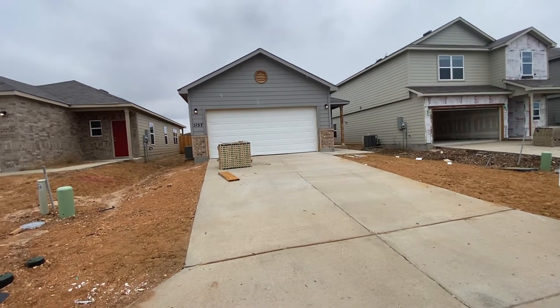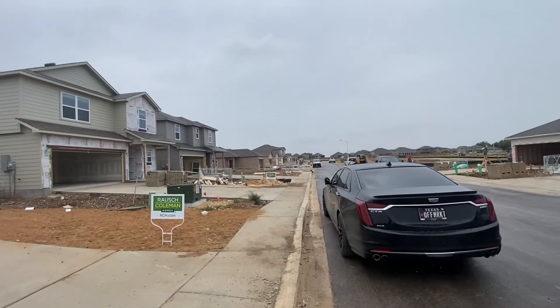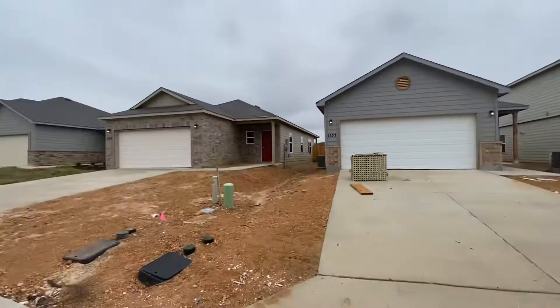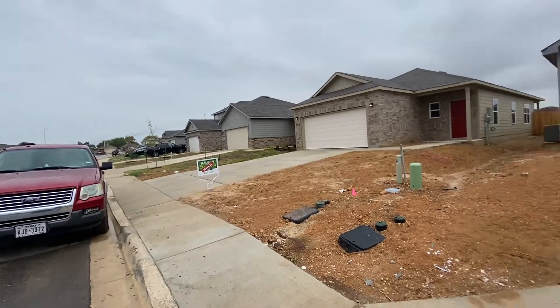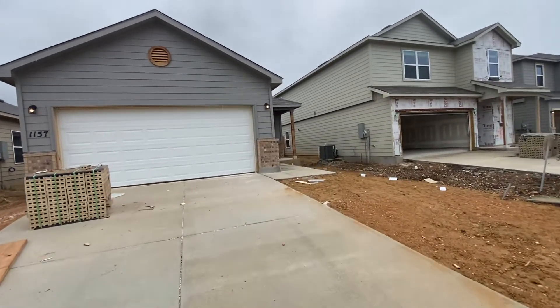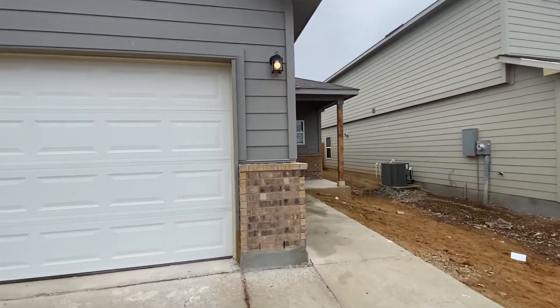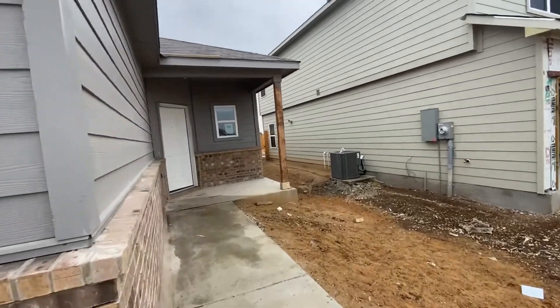This is the video walkthrough for 1157 Gracie Way. This is in a Roche Coleman community in New Braunfels. This is a four bedroom, two bath. It's about 1450 square feet, a little over that.